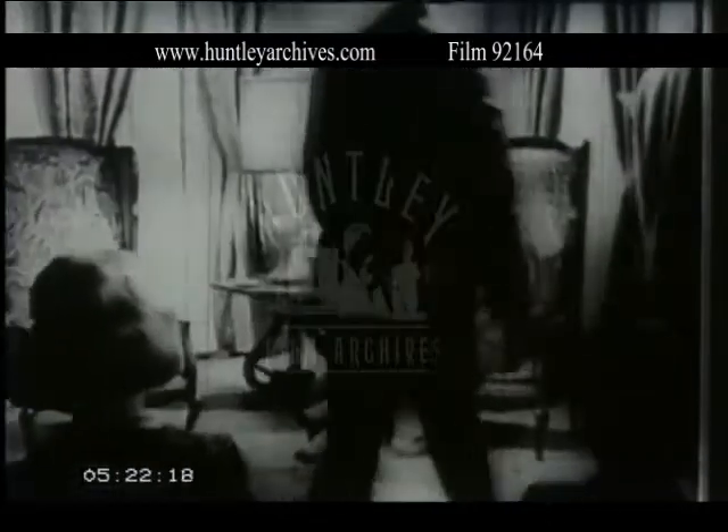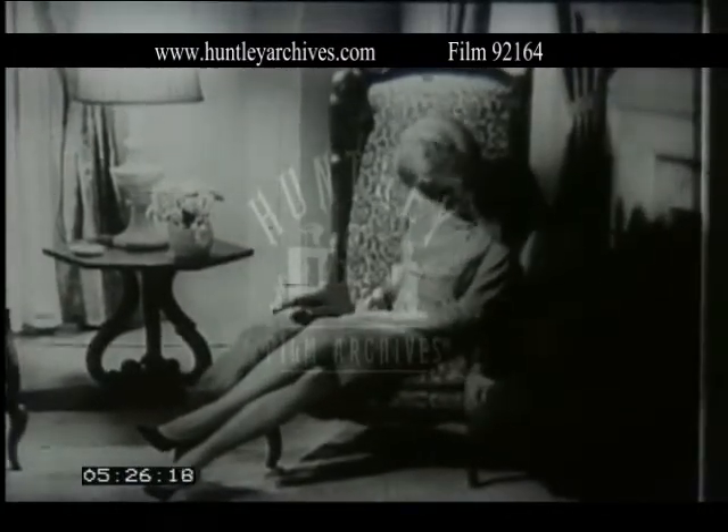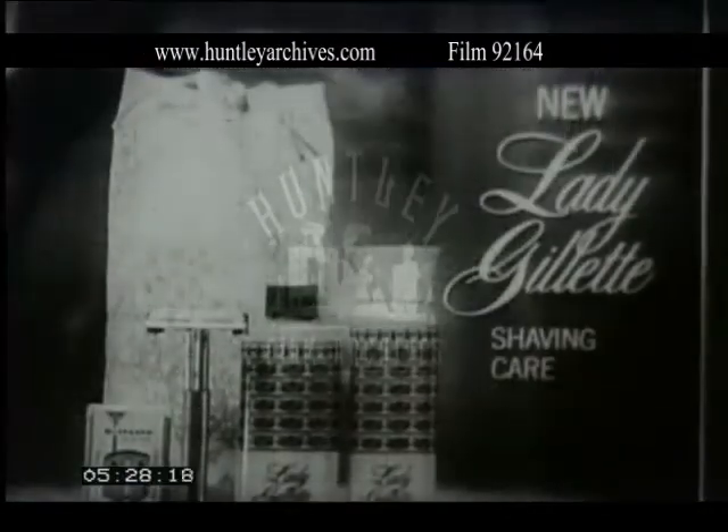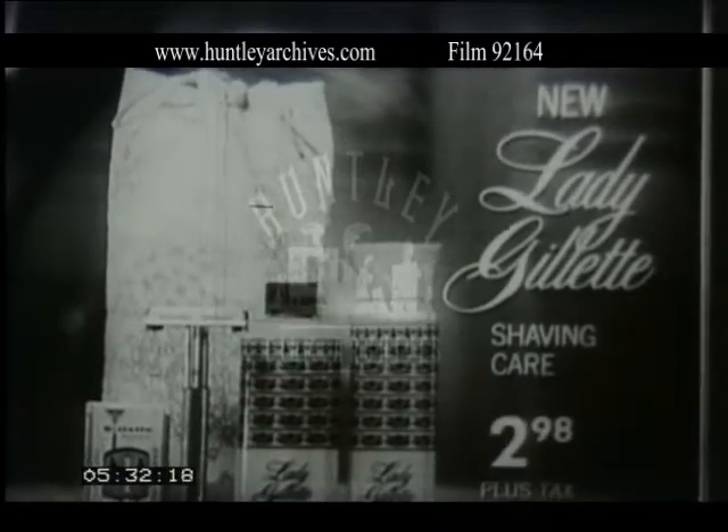New Lady Gillette does wonderful things for your legs. New Lady Gillette complete shaving care — all in this new tote bag. Only $2.98.